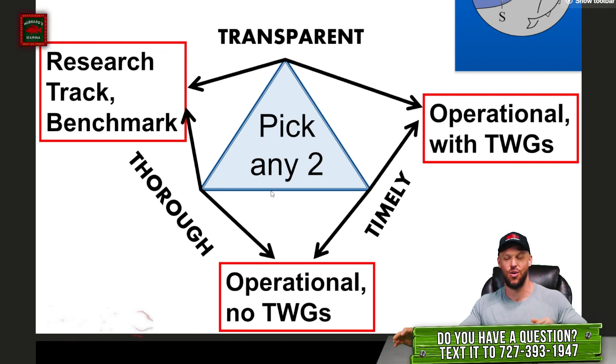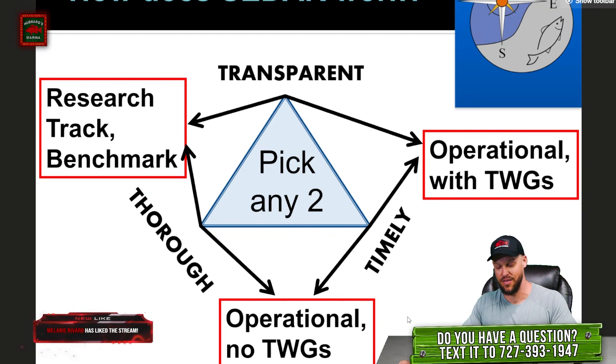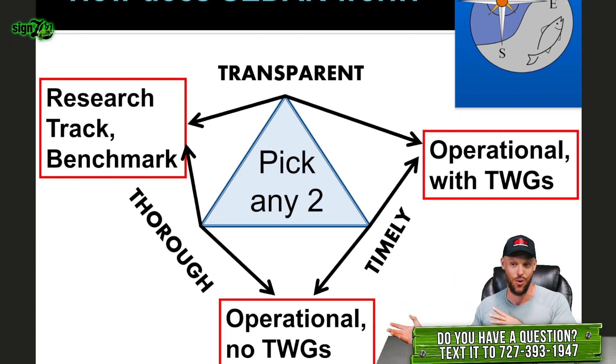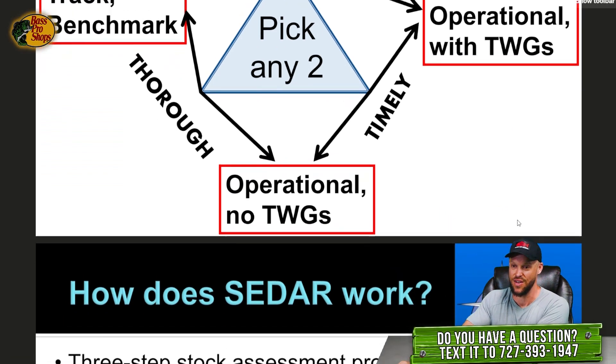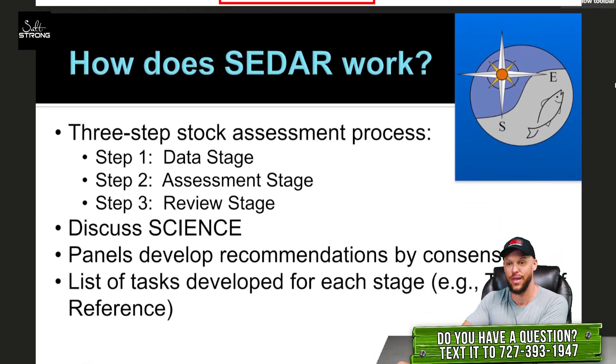This is the constant struggle of the stock assessment and CDAR process. Right now they're very transparent and very thorough, which is not timely. That's why for gag grouper, the terminal year of the last assessment is 2019 — so all management we're seeing for gag grouper is based on data from 2019. We're in 2024; that's five years ago. The process is transparent and thorough but not timely. The assessment completed around 2021 using 2019 data because data takes a long time to interpret and be ready to plug into a stock assessment. That is a big problem they're trying to improve.